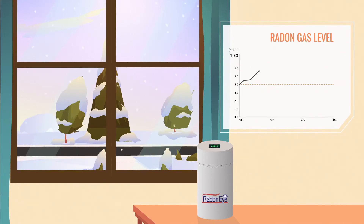By January, Julia's radon levels were hovering around 9.25 picocuries per liter, a dangerous level that prompted her to fix her home.